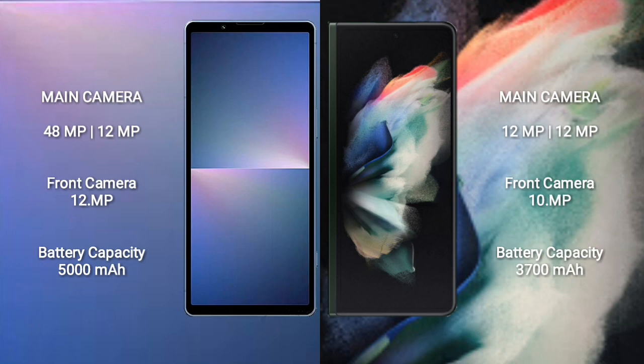Sony Xperia 5 Mark 5 has a 5000mAh battery with 25W fast charging support. Samsung Galaxy Z Fold 3 has a 4400mAh battery with 25W fast charging support.